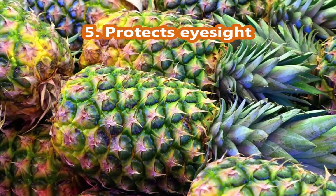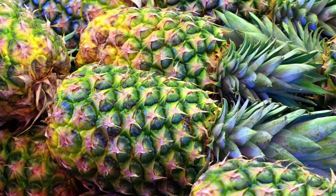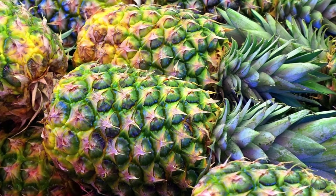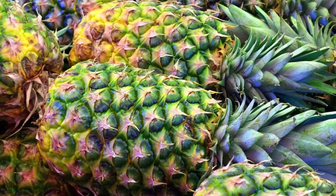Number 5, Protects Eye Sight. The benefits of pineapple peel decoction water include beta-carotene and vitamin C. They are present throughout the plant and help combat degenerative eye diseases such as glaucoma.